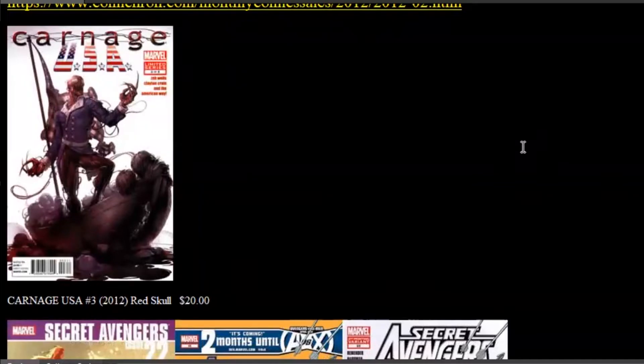Carnage USA is the first key issue on our list — issue number three with a Red Skull cover on a white background. This is a $20 book. That's what it sells for in high grade in raw condition on the low end. So if you have copies to sell, you can always charge more, but that's sort of a baseline.